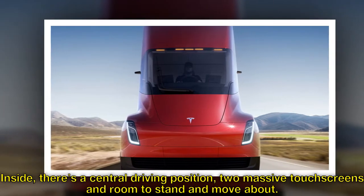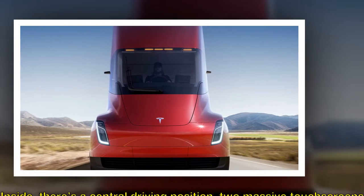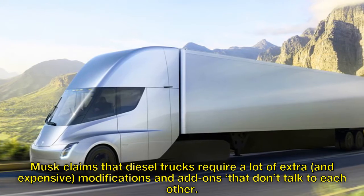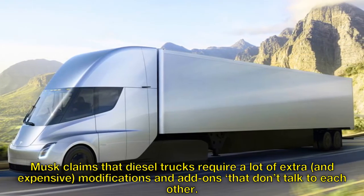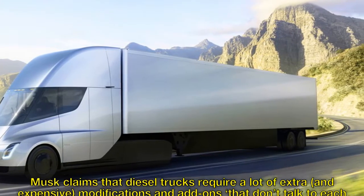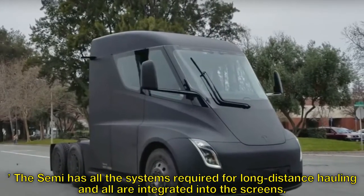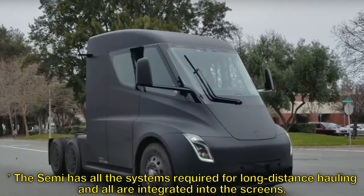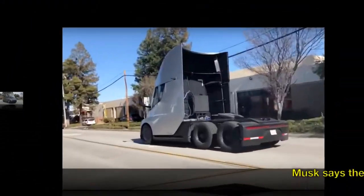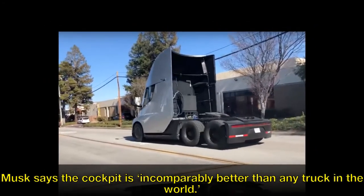Inside, there's a central driving position, two massive touch screens, and room to stand and move about. Musk claims that diesel trucks require a lot of extra, and expensive, modifications and add-ons that don't talk to each other. The Semi has all the systems required for long distance hauling and all are integrated into the screens. Musk says the cockpit is incomparably better than any truck in the world.